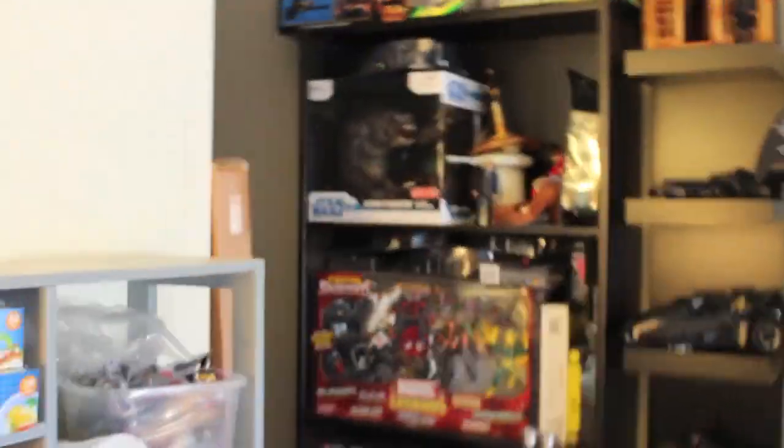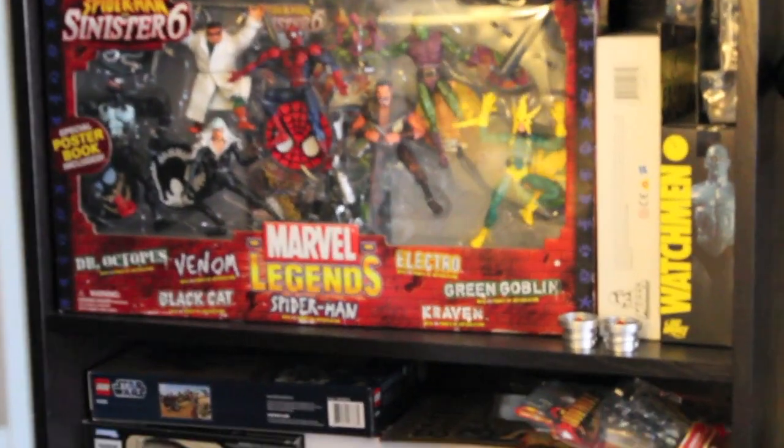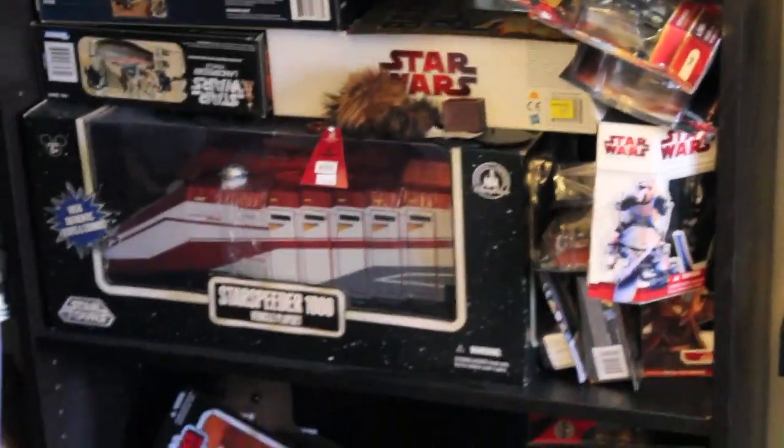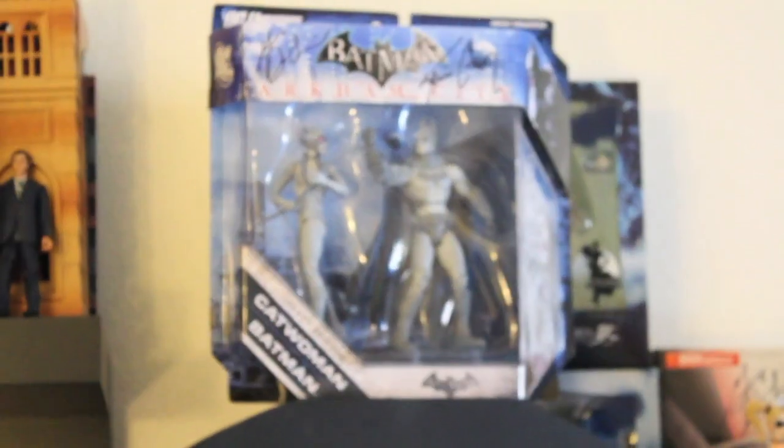A bunch of stuff I need to open, like my Rancor — I'll put that on there — and some Batman stuff. My Marvel Legends Spider-Man set, Star Speeder, and all my graphic novels. All the Batman stuff, all the different Batmobiles and vehicles. My Batman stuff — like all the things I got signed from Kevin Conroy and Grey Delisle.